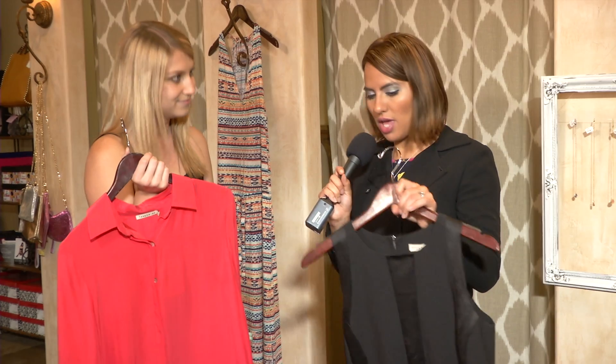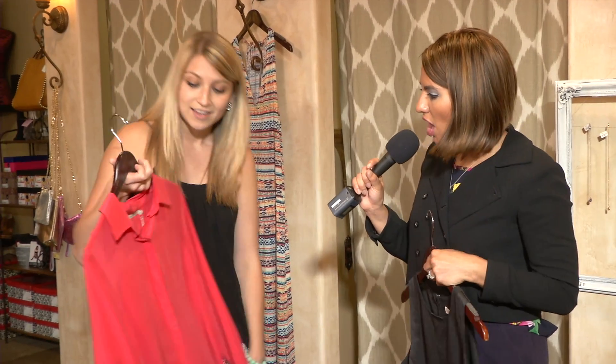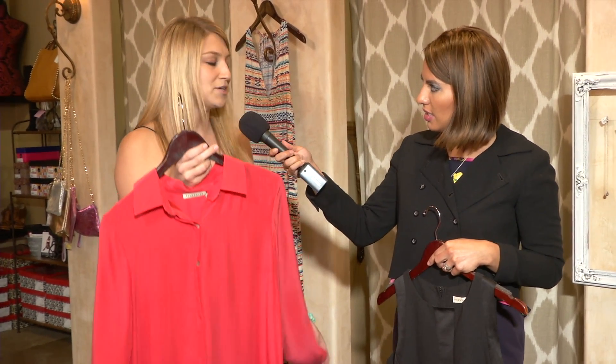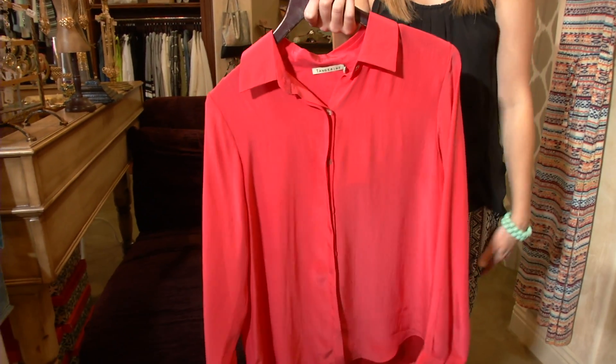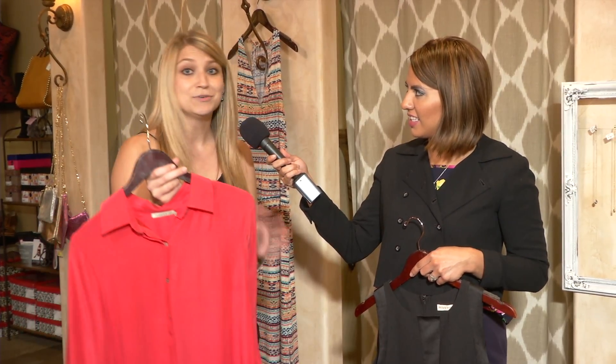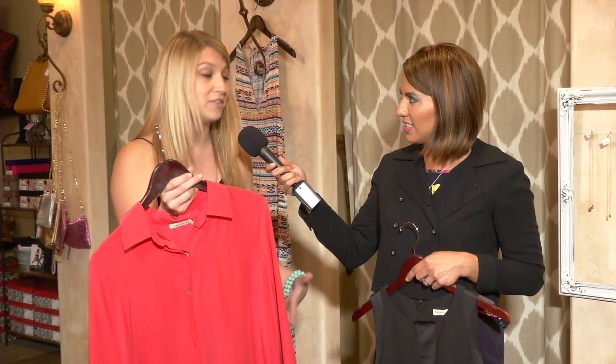This dress right here is very classy, very chic — perfect for an interview, just very professional. And then you've got the collared shirt there. We love this one just for the color, especially with summer coming up. This coral is going to be a fun color and it'll really make you stand out at an interview. You could wear it over a dress, or even with a pair of black slacks or a fun pair of dress pants.